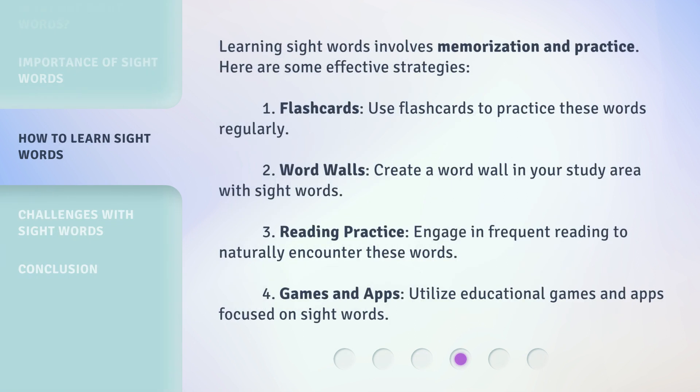Learning sight words involves memorization and practice. Here are some effective strategies. One: flashcards — use flashcards to practice these words regularly. Two: word walls — create a word wall in your study area with sight words. Three: reading practice — engage in frequent reading to naturally encounter these words. Four: games and apps — utilize educational games and apps focused on sight words.